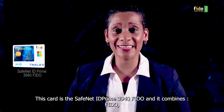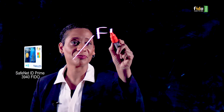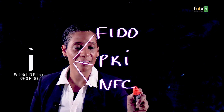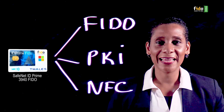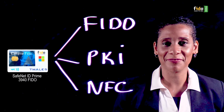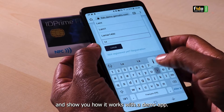This card is the Thales ID 3940 FIDO. It combines FIDO, PKI and NFC for contactless communication with your device. This smart card enables perfect and easy integration with Microsoft environments. I will use this Thales FIDO smart card with my phone and show you how it works with the demo app.